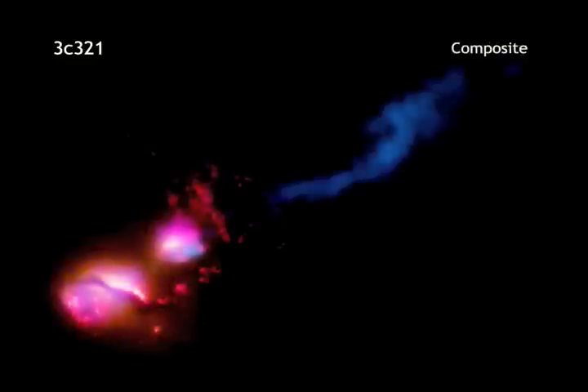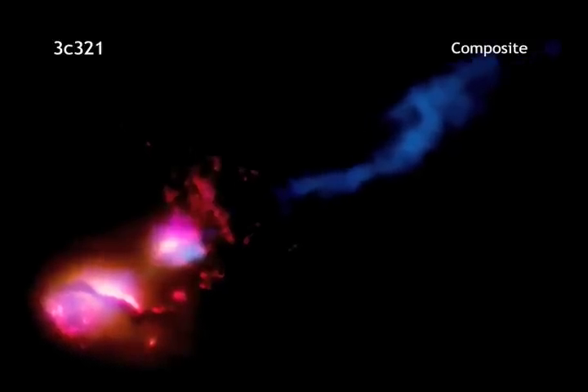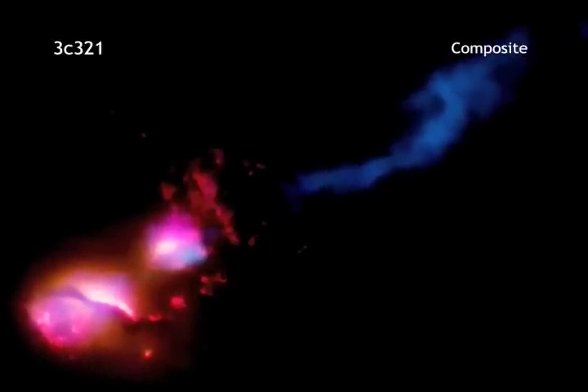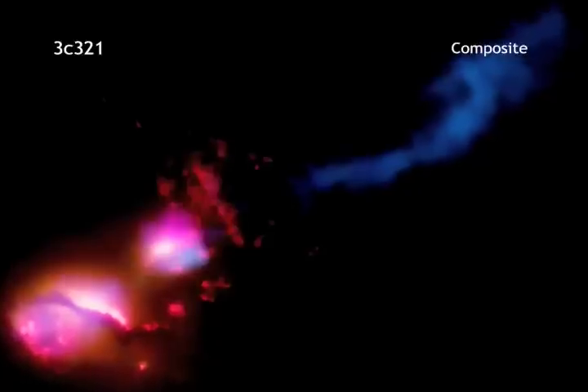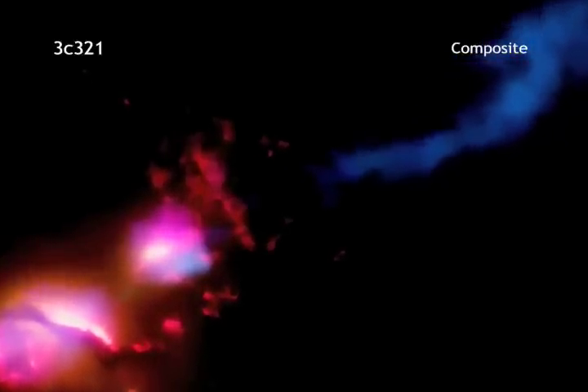The combined image of all of these data shows how the jet from the galaxy on the lower left impacts the companion galaxy to the upper right. The jet hits the galaxy's edge and is then disrupted and deflected, much like how a stream of water from a hose will splay out after hitting a wall at an angle.